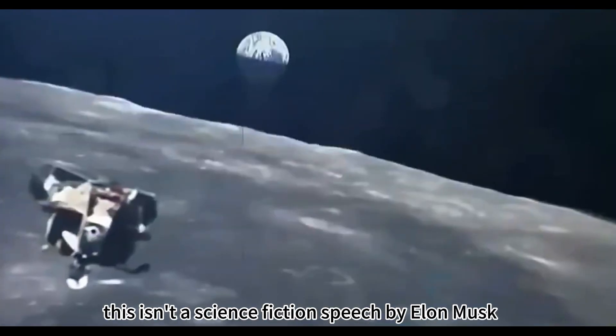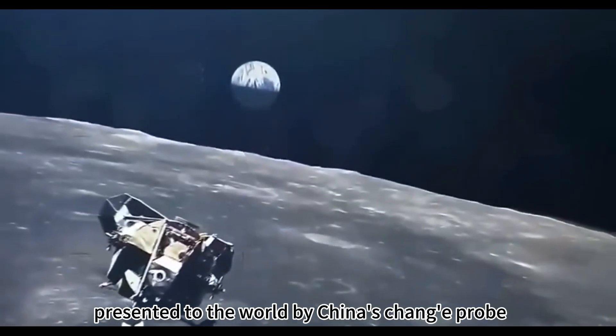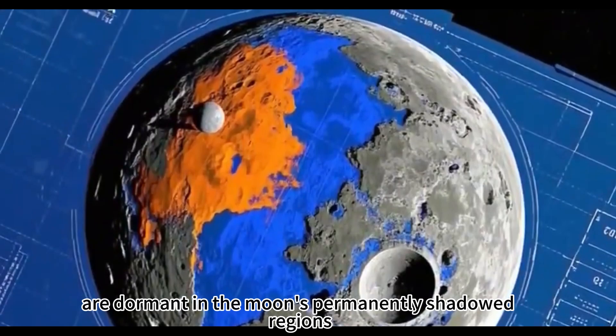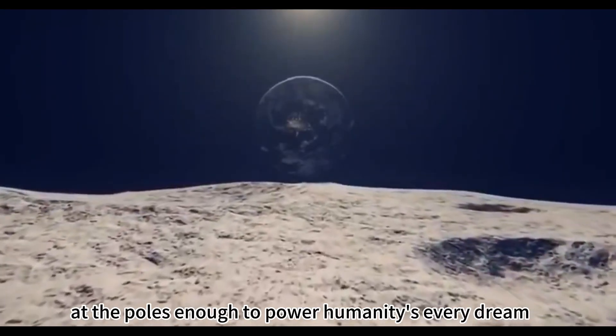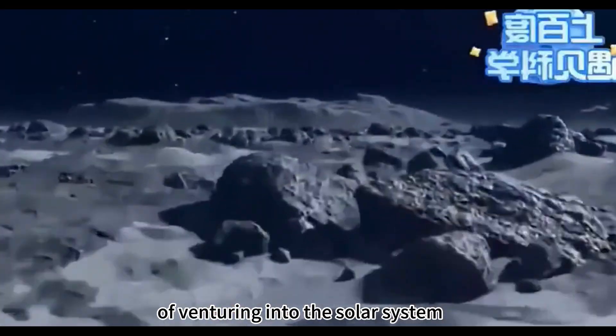This isn't a science fiction speech by Elon Musk — it's a solid fact presented to the world by China's Chang'e probe. Billions of tons of water ice are dormant in the moon's permanently shadowed regions, or PSRs, at the poles, enough to power humanity's every dream of venturing into the solar system.